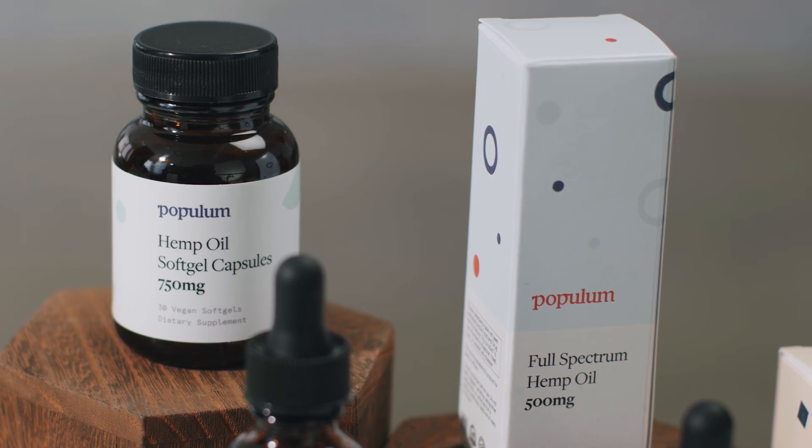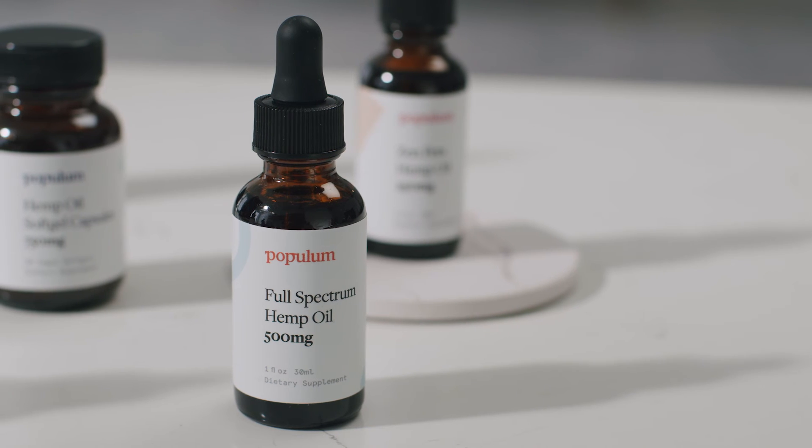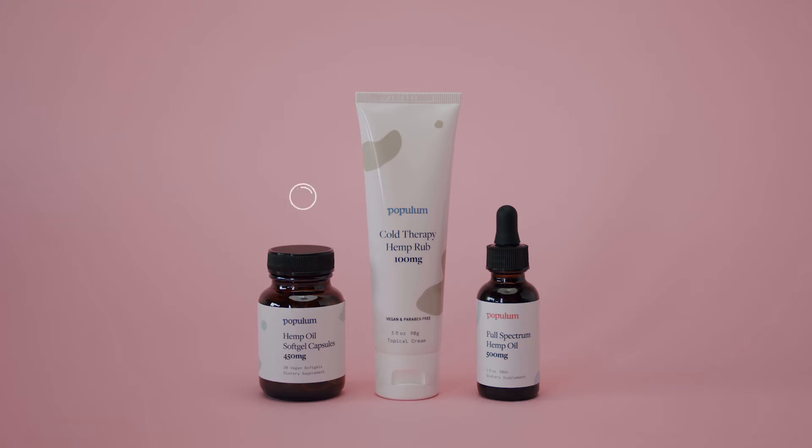But here's the best part — you don't necessarily have to choose. If you want to try all three, we'd recommend taking capsules in the morning, using the cold rub during the day, and taking a tincture at night.